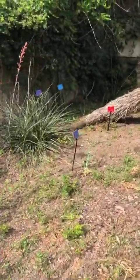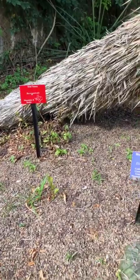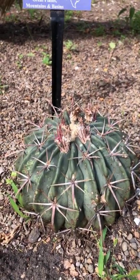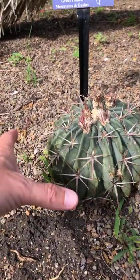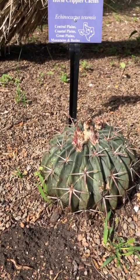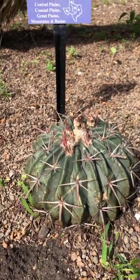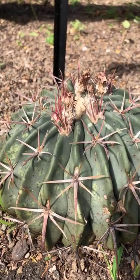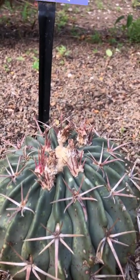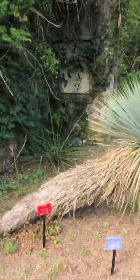Moving over to another cactus native to most regions of Texas — this one just bloomed for us. This is the Horse Crippler cactus. Through the dry season it sinks down into the ground and gets hidden in the scrub, so livestock and horses would unexpectedly encounter those spines — hence the name. It has beautiful pink blooms that turn into bright red fruit that almost tastes like dragon fruit.